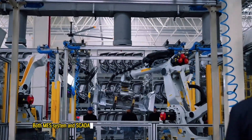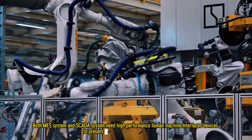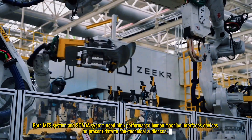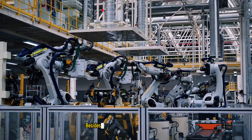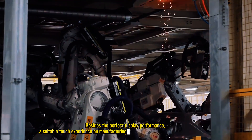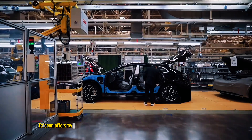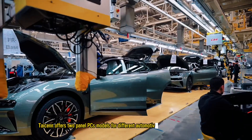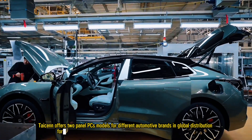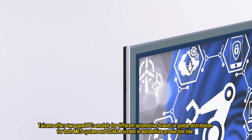Both MES systems and SCADA systems need high-performance human-machine interface devices to present data to non-technical audiences. Besides the perfect display performance, a suitable touch experience on the manufacturing side is also very important for the operators. TISON offers two panel PC models for different automotive brands in global distribution, for both MES systems and SCADA systems in automotive production lines.